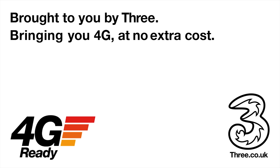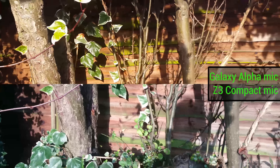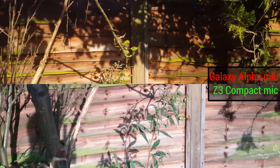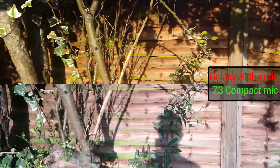This video is brought to you by 3, bringing you 4G at no extra cost. Hey guys, welcome to BTEC. It is Basil here with a Samsung Galaxy Alpha and a Sony Xperia Z3 Compact. Both of these phones record 4K video, so this is a 4K video comparison.